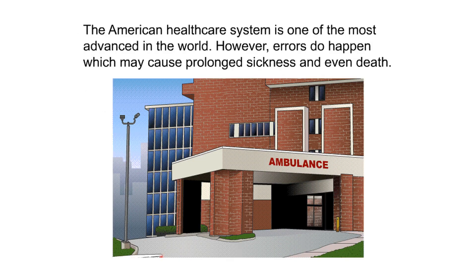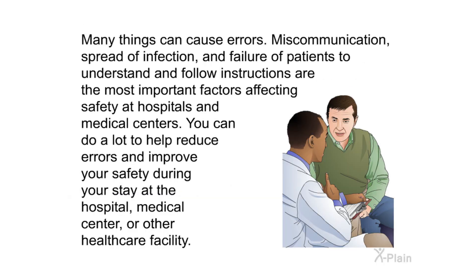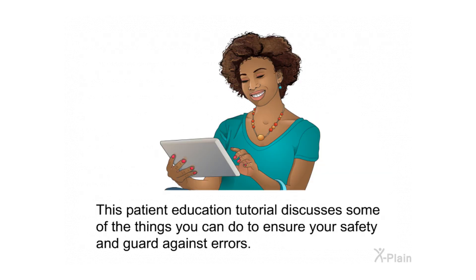The American health care system is one of the most advanced in the world; however, errors do happen which may cause prolonged sickness and even death. Miscommunication, spread of infection, and failure of patients to understand and follow instructions are the most important factors affecting safety at hospitals and medical centers. You can do a lot to help reduce errors and improve your safety during your stay.